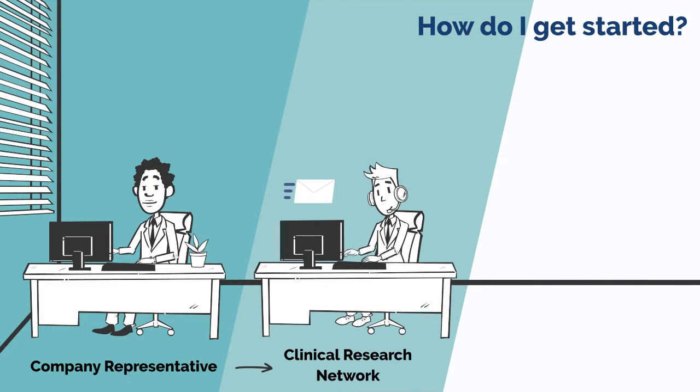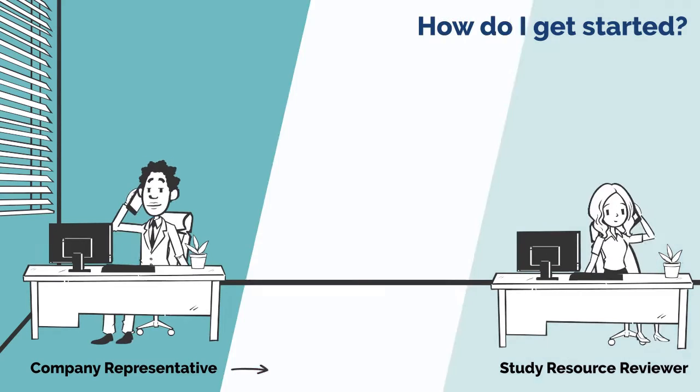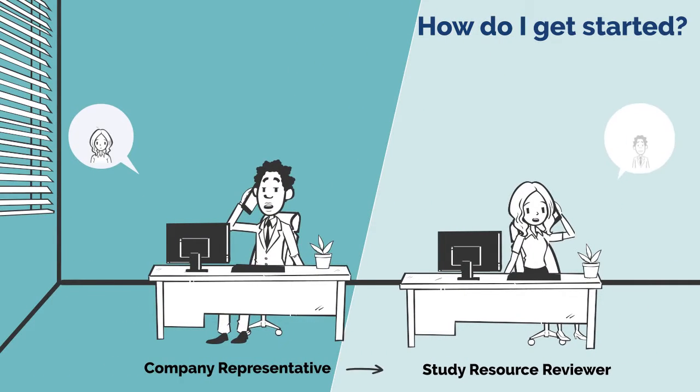The local clinical research network or devolved administration office will help identify an NHS costing expert to act as a study resource reviewer relevant to the study and location. The company representative is introduced to the study resource reviewer, enabling direct communication between the company and the NHS. The study resource reviewer is then assigned to the study submission within CPMS.